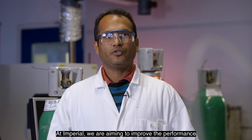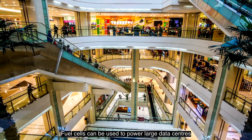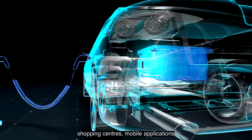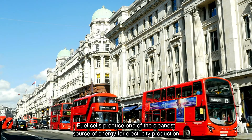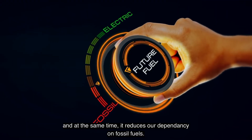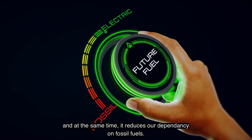At Imperial, we are aiming to improve the performance and lifetime of solid oxide fuel cells. Fuel cells can be used to power large data centers, shopping centers, and mobile applications including fuel cell cars and public transport. Fuel cells produce one of the cleanest sources of energy for electricity production, and at the same time reduce our dependency on fossil fuels.